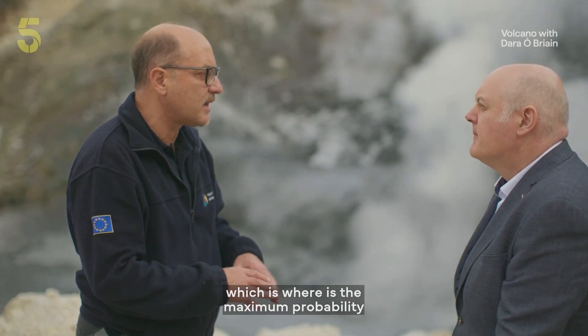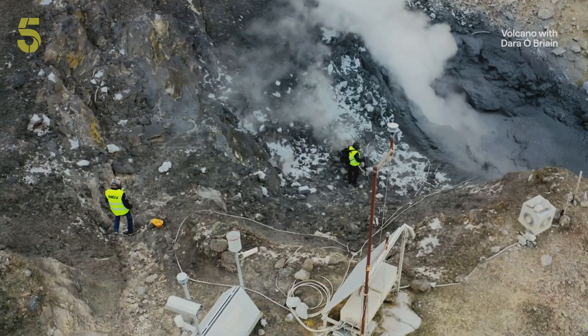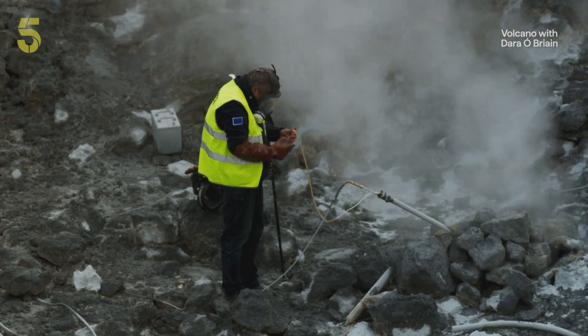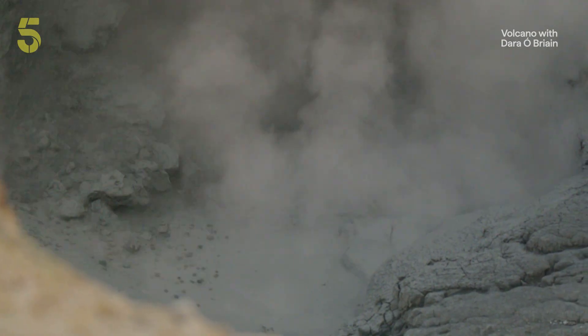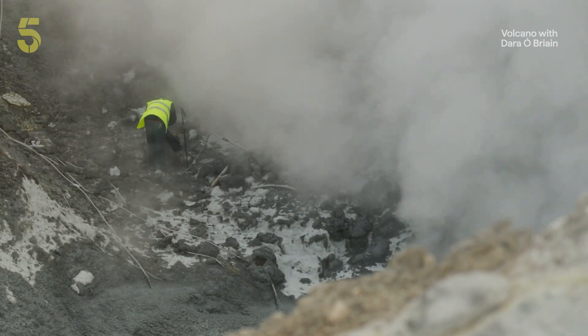So if there is an eruption, it could pop up anywhere within this caldera, within this area here? We are working to try to understand where is the maximum probability — the more likely area where the magma can come out. Because gases escape from the magma below, analysing them provides vital clues to the volcano's activity. In 10 years, the amount of gas increased almost five-fold. Is that one of the signs that maybe the volcano's becoming more active? For sure. If eruption is imminent, is evacuation the only option? We are powerless, really, when the volcano properly erupts — we can study, we can monitor, but at the end, it's nature that is in charge.